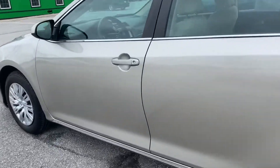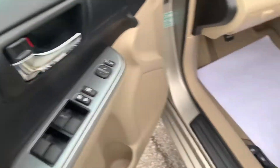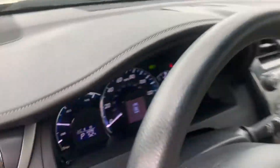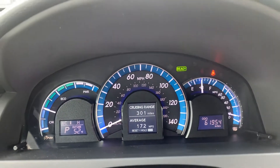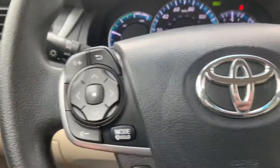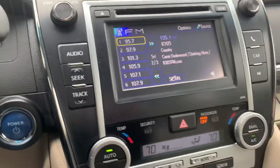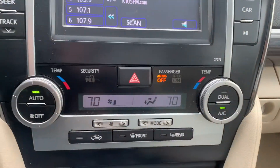Going inside we've got keyless entry, power windows, locks, and mirrors. We've got a cloth interior. This one has 61,000 miles on it. We've got cruise control, touch screen, and dual climate control.